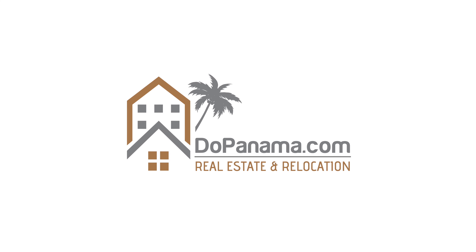I hope you enjoyed this excursion here in Playa Venao, Panama. Remember, if you're looking for more information, go to our website dopanama.com. Until next time, ciao!